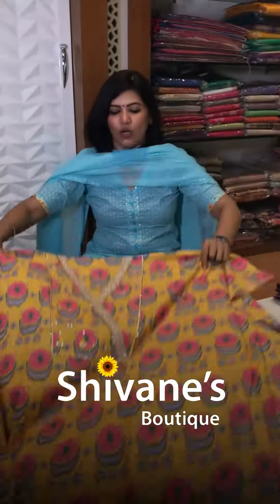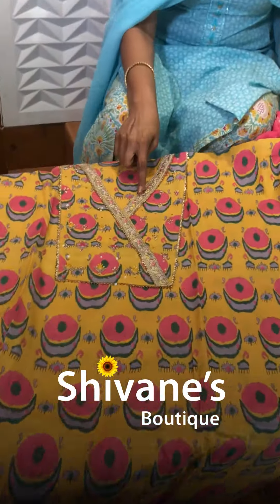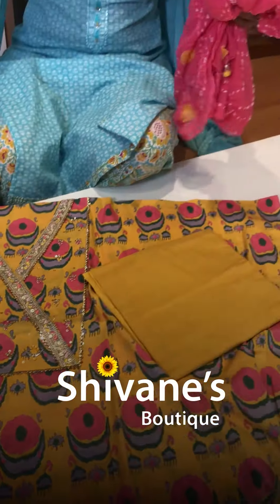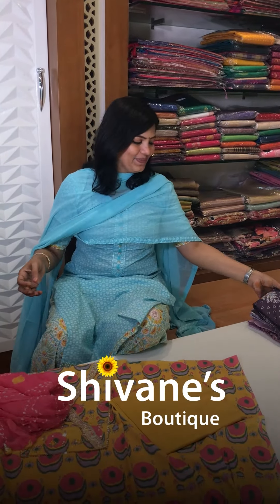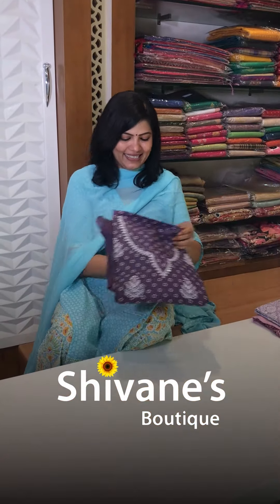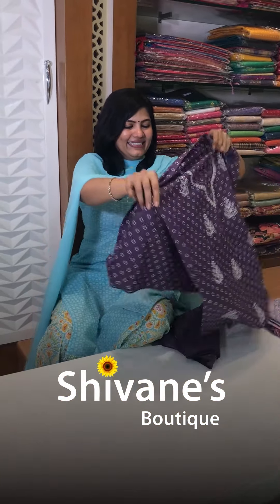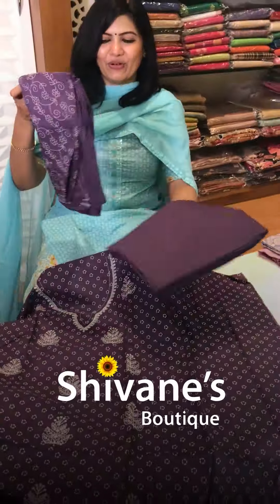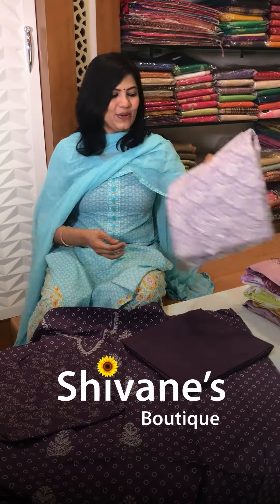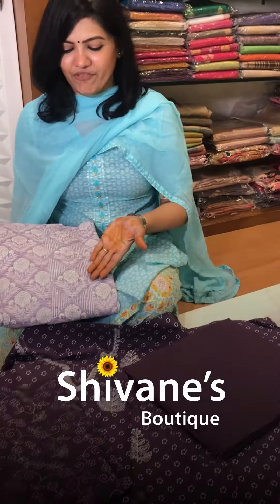Next comes a nice cotton with value-added angraka pattern on the top, a border detail, a matching pant, and an amazing soft bandini pussycat chiffon dupatta. Next is an oak and summer color — see how nice it is — with a matching pant and a soft cotton dupatta.